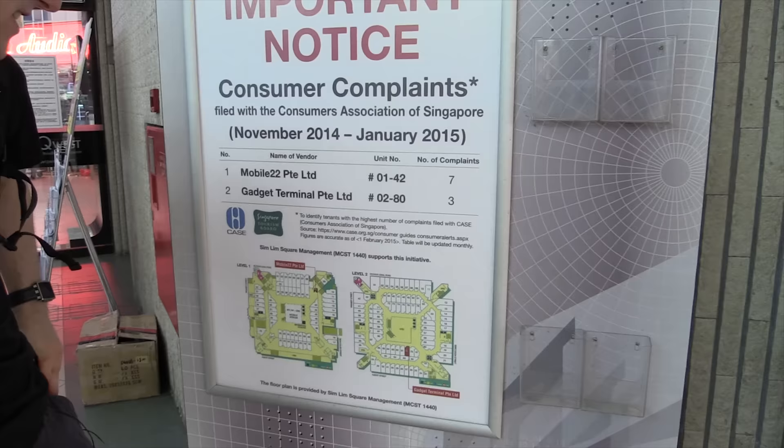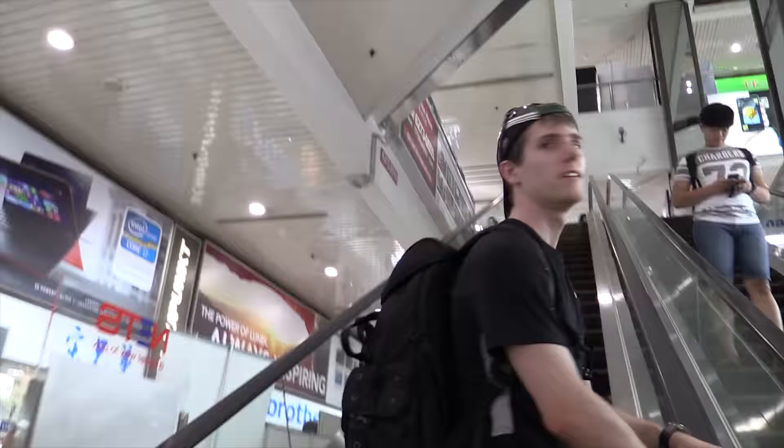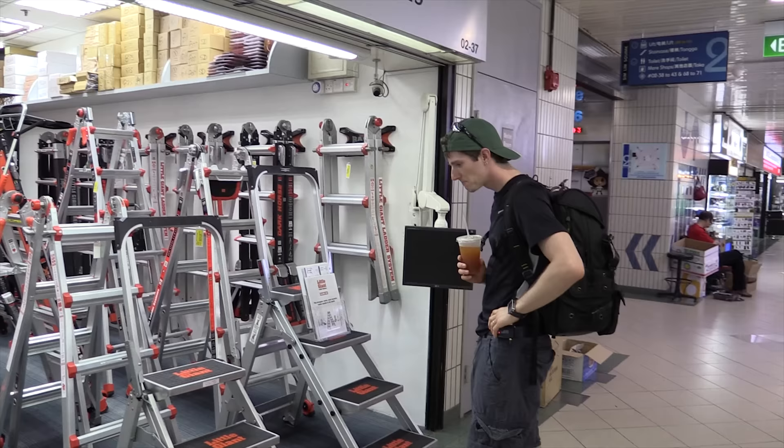Let's head inside. They have everything here — that last place had an entire rack of machetes. I wish they'd had this place when we lost our microphone in Taipei. I think there's five or six stories. They've got all kinds of fun stuff on the second floor: RC stuff, some more computer-type stuff, and ladders. Lots of ladders.